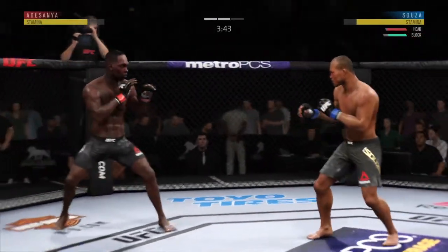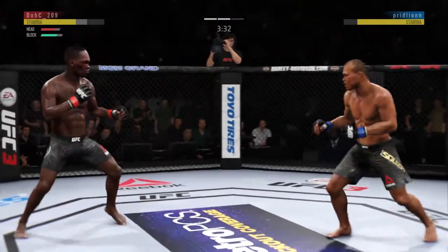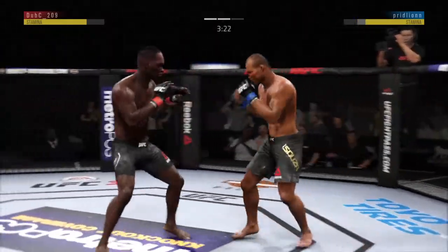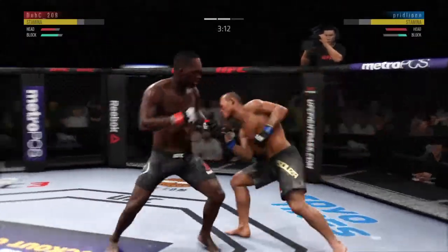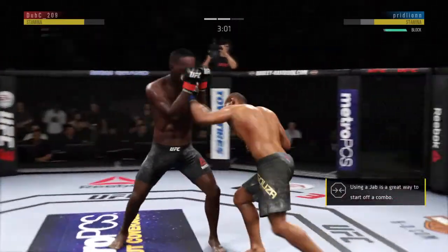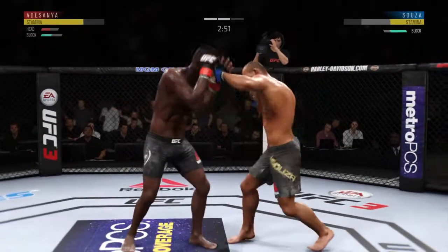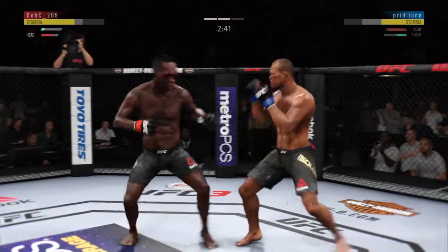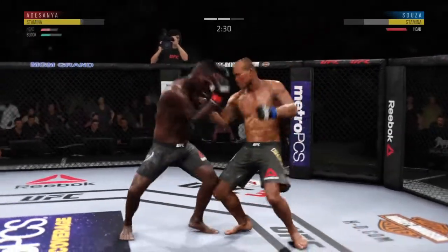He buckled him there — beautiful shot to the body. Able to land there with the straight left. Nice slip to avoid that right hand, he tagged him, the combinations are flowing. He tagged him again. He lands a huge knee to the body — that's a crippling shot there. Keeps going back to that jab, keeps throwing that jab but unable to land. He has really picked up the pace here in round two, much more aggressive than we saw in round one.